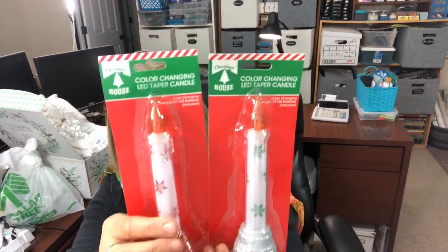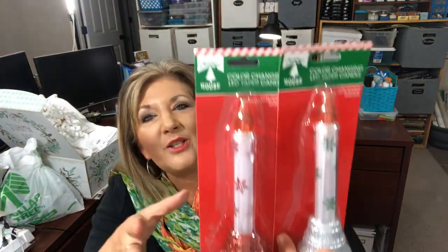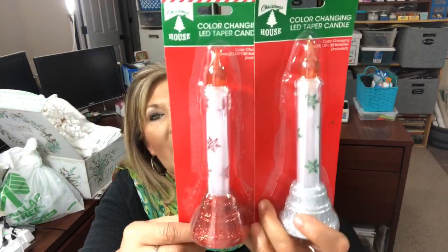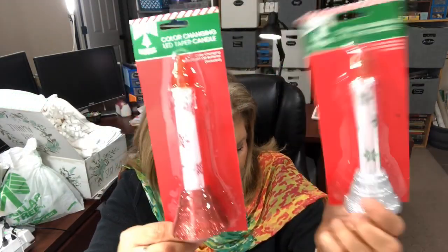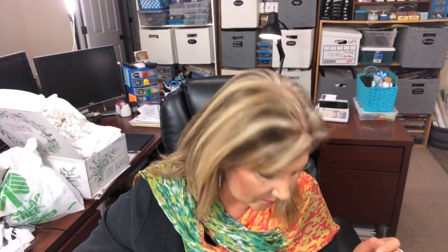Let's dig into the Christmas goodies! I also got a tiny chalkboard. I found these little window candles - you can put them wherever - and they change colors. They had gold, silver, and red. This is the silver and the red - really cute. I did have the plain ones before and they still work after two years, so they work pretty good.